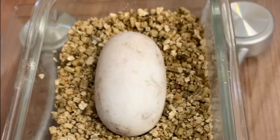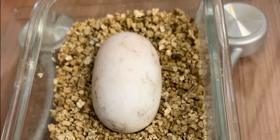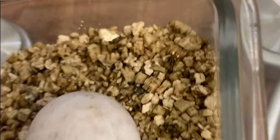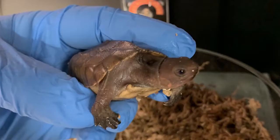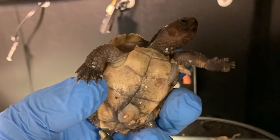Did you know that Riverview Park and Zoo is helping the SFT by successfully breeding it here at the zoo? Riverview has had four successful hatchings over the last three years. Very few zoos have been able to successfully breed Sulawesi Forest Turtles. In fact, Riverview is the first and only one to do so in Canada.